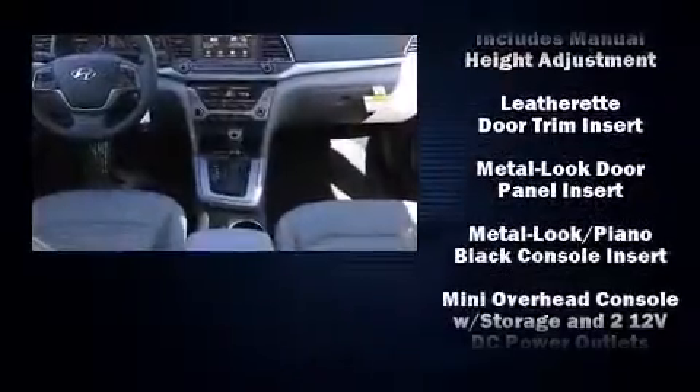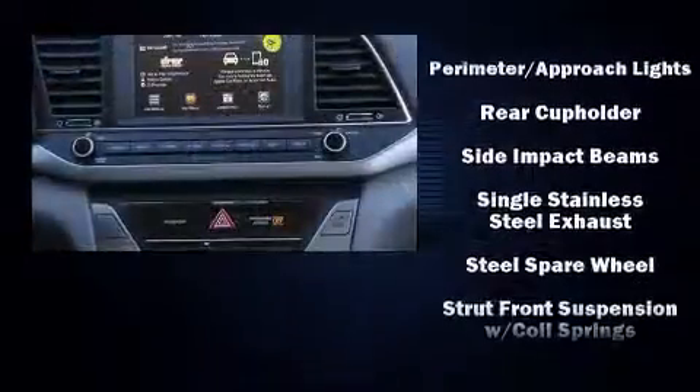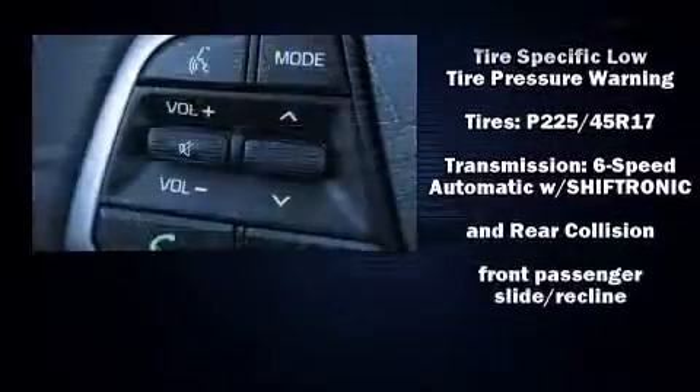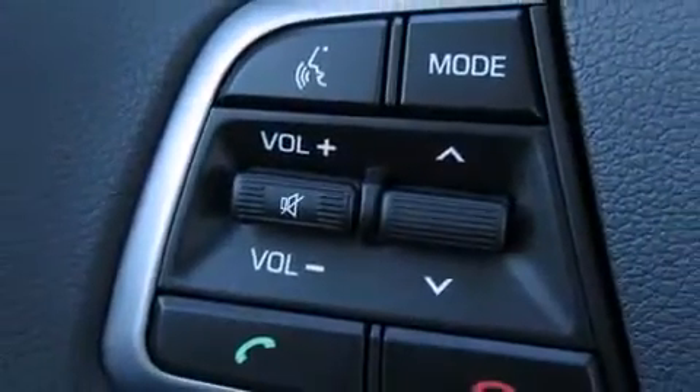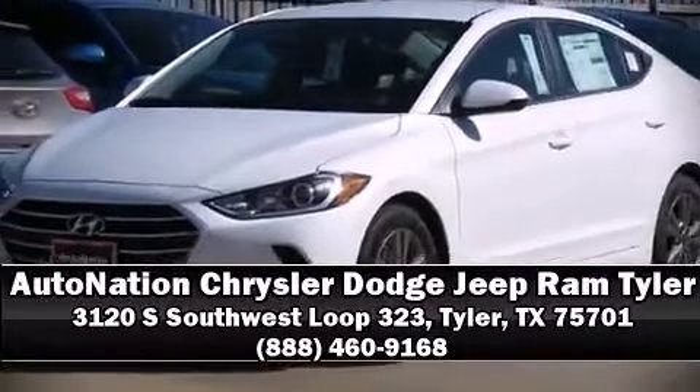Additional safety features include brake assist, a panic alarm, an emergency communication system, and four-wheel disc brakes with ABS. This car was designed with safety in mind, allowing you to drive with even greater assurance. Our sales reps are knowledgeable and professional — we are here to help you.